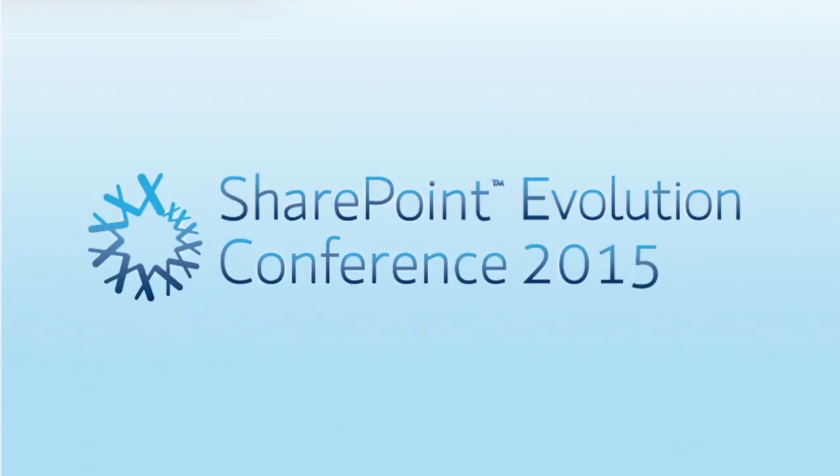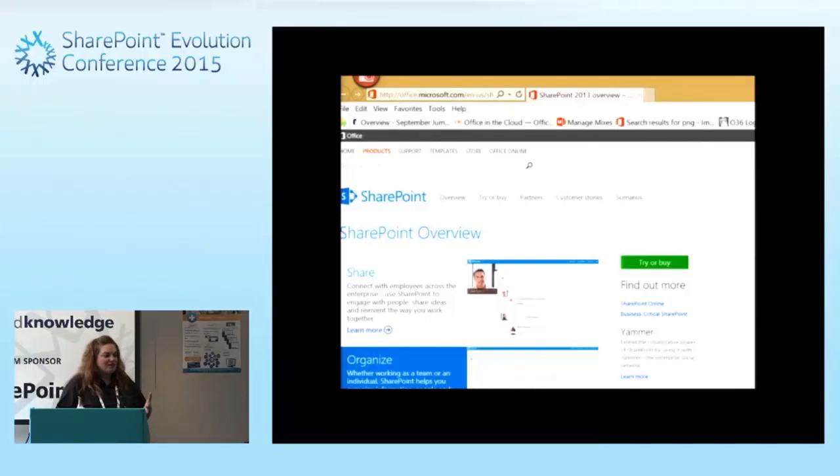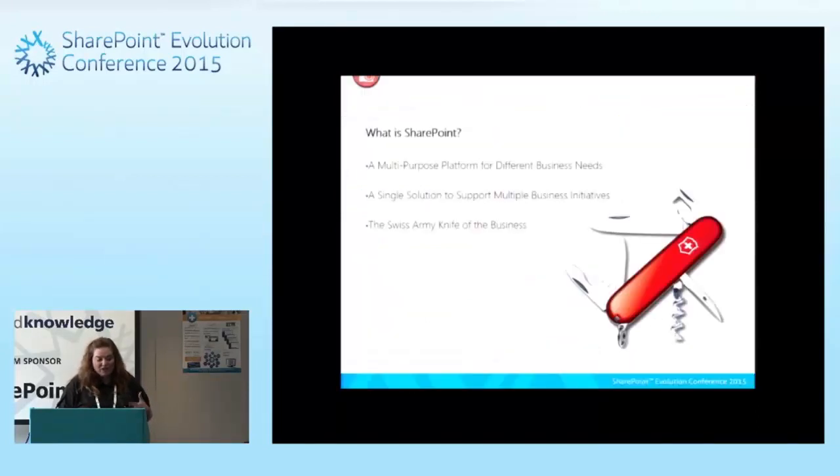SharePoint gets presented as this one single tool that's going to solve every single business problem. It's a multi-purpose platform that's going to solve different business needs. But it's important to remember that every organization is a little bit different, and every organization is going to use different components of SharePoint. While SharePoint is this very large platform with a lot of different components and pieces, not every organization is going to be using every single component.